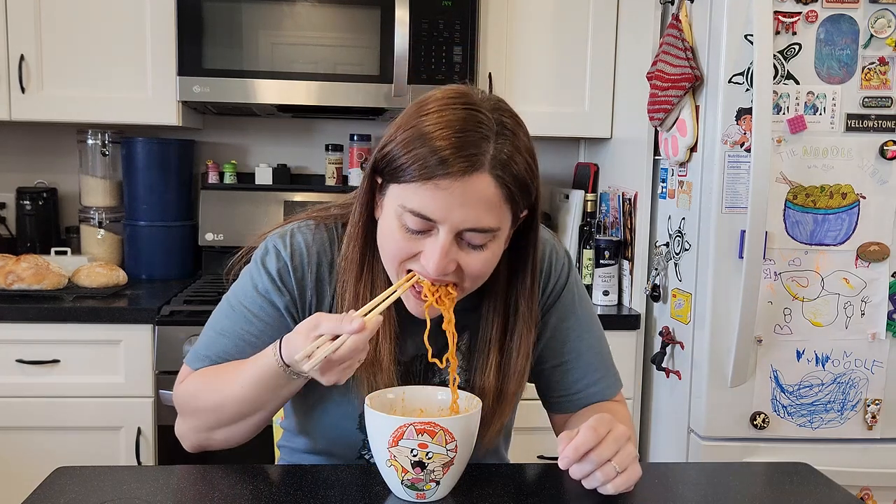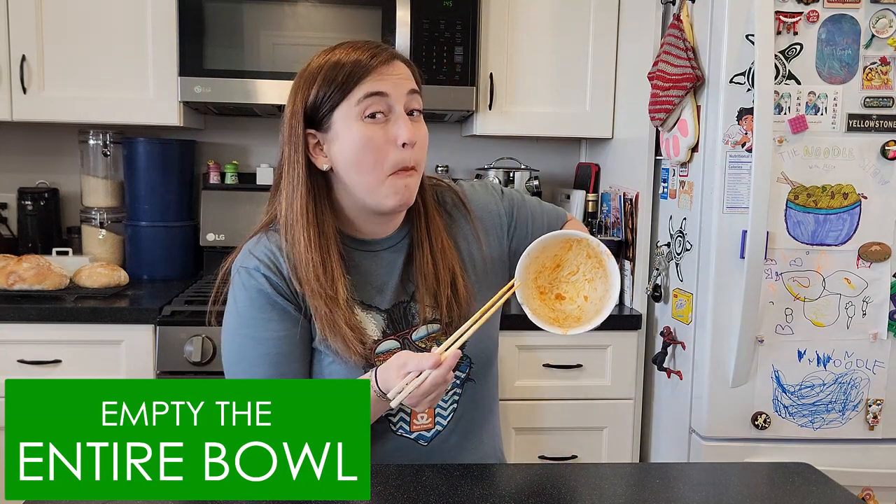I actually like these so much more than I expected to. And you know how much I love being surprised. I finished the entire bowl and I'd probably eat them again, so I'm really not even upset that I bought a five pack. These were great. I have really enjoyed most of the bulldog varieties that I've tried, and Quattro cheese was no exception.